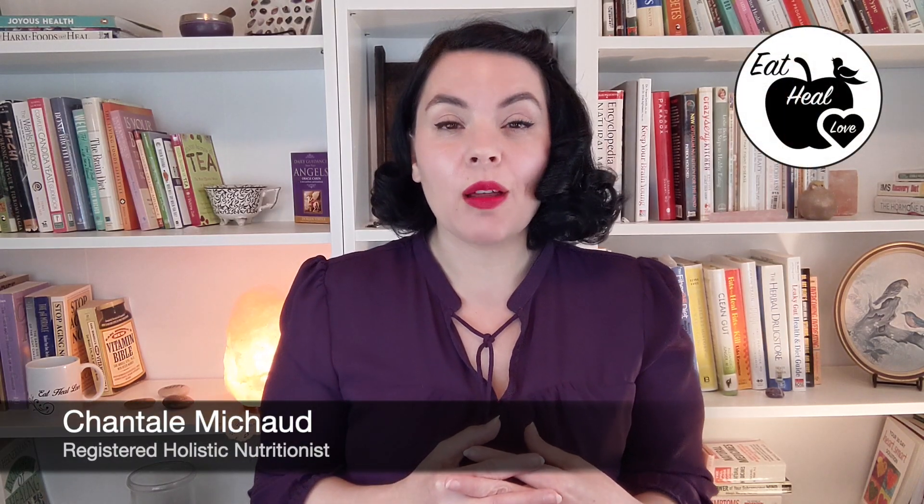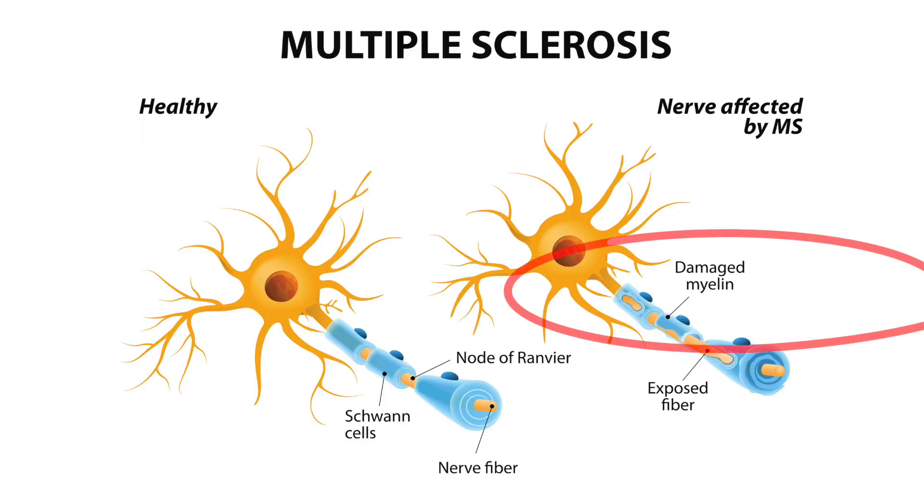Today I want to talk about six different nutrients that can help restore myelin. If you don't know what myelin is, myelin is the protective fatty coating around the nerves that gets damaged and destroyed when someone has MS. But the good news is that the human body has this amazing ability to restore and regenerate myelin.